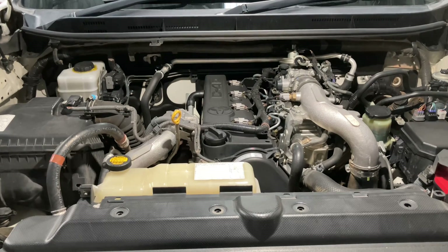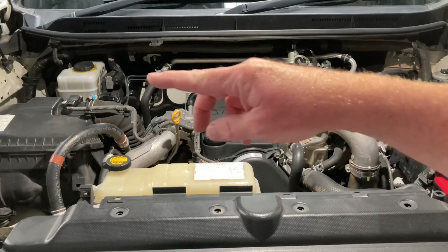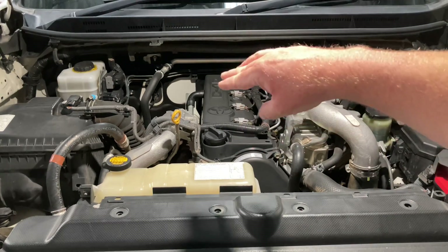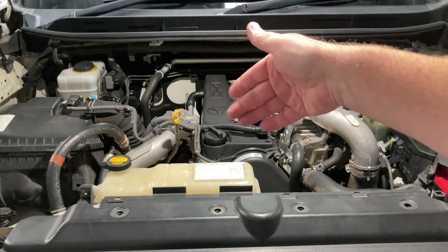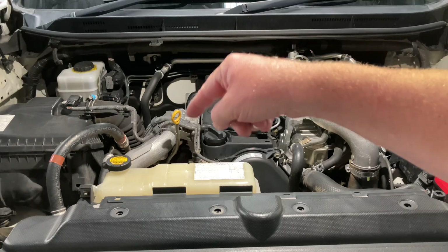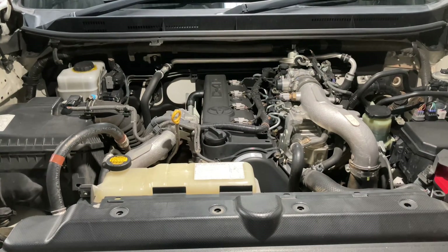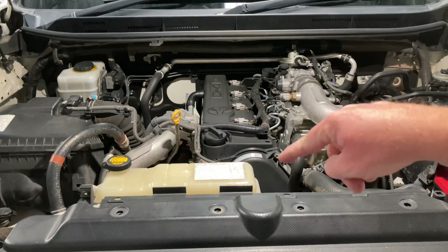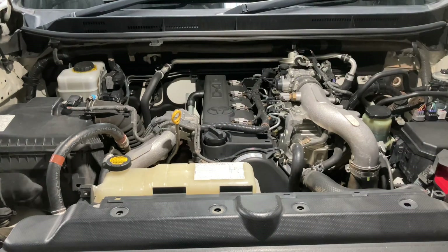Just to add a couple more minutes on your options: some people put catch cans on, but a catch can has absolutely nothing to do with your EGR system. Over there is your valve cover - it's got a filter system built in and basically it extracts moisture and any unwanted crankcase gases. A catch can is similar to that built-in filter. The catch can does nothing for your exhaust gas recirculation - that's over here in the port that goes into the EGR cooler and down to your intake short pipe.